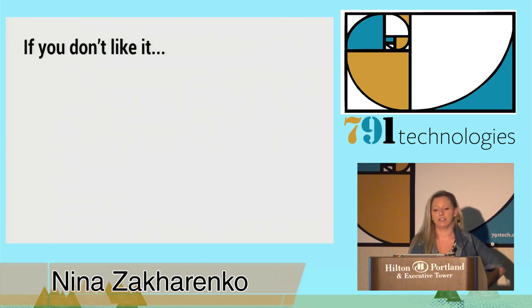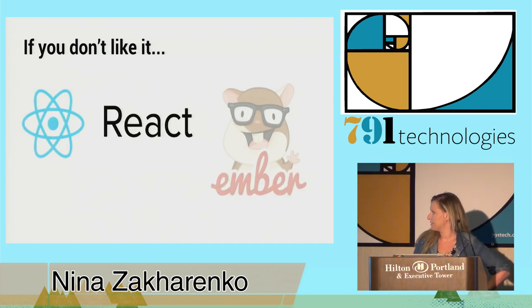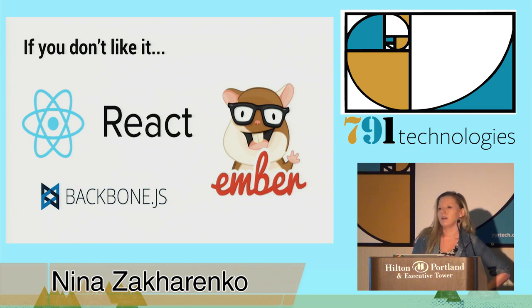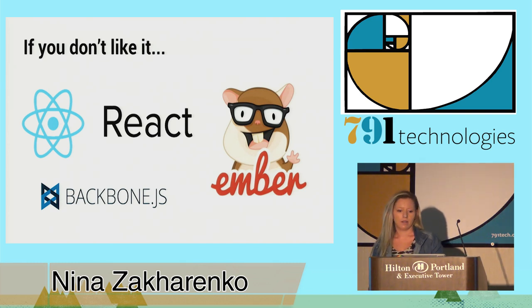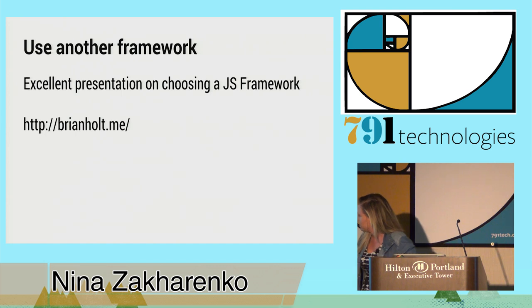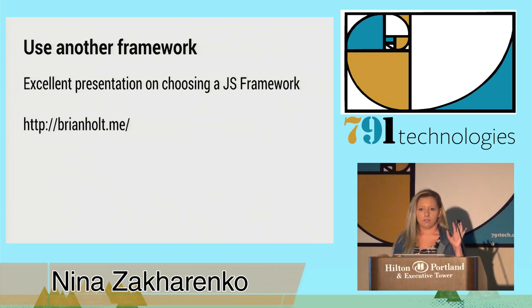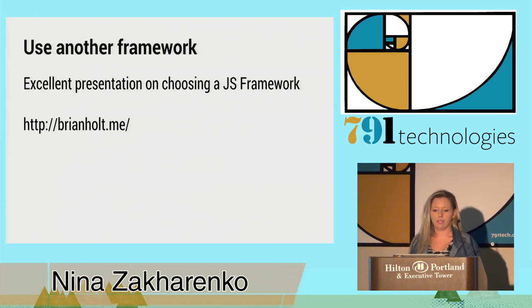If you don't like Angular in particular, it's pretty easy to just swap out to another JavaScript framework. You've got React, Ember, and Backbone — and who knows what's coming next. They all have their strengths and weaknesses. A great talk about that is by my coworker Brian Holt. He did a presentation about choosing a JavaScript framework. That's at httpbrianholt.me — I definitely recommend you read it. It's one of those reveal.js presentations, so make sure you hit the down arrow if it seems a little short.